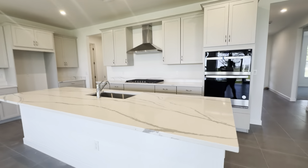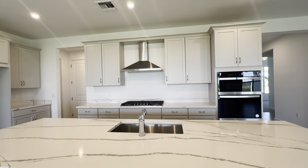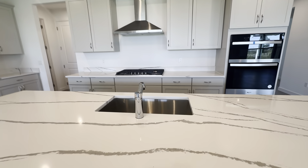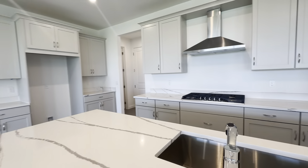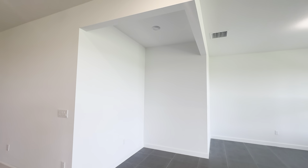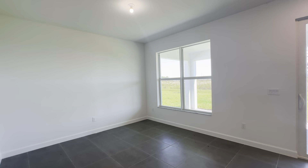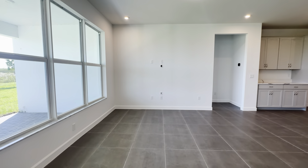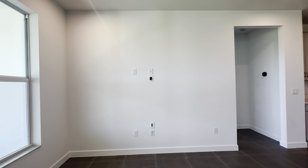Very nice oversized kitchen, dining, and living. It does have the gourmet kitchen with the vented hood, gas range, under-mounted sink, big kitchen, lots of cabinet space. You have a little nook area, then dining and living here. As you can see, it's already wall-mounted for the TV.